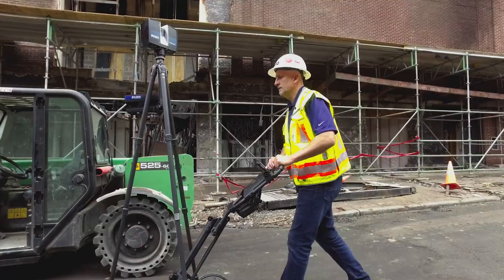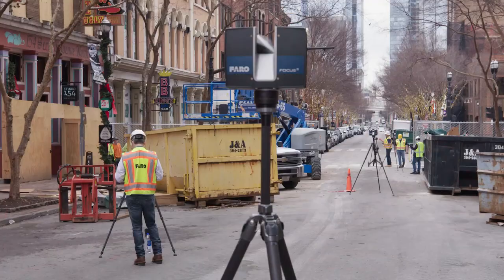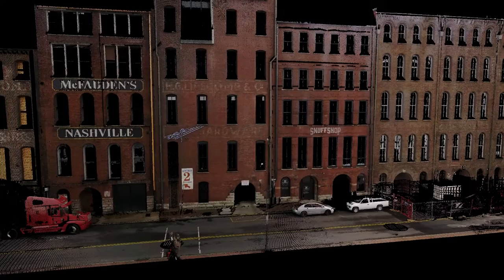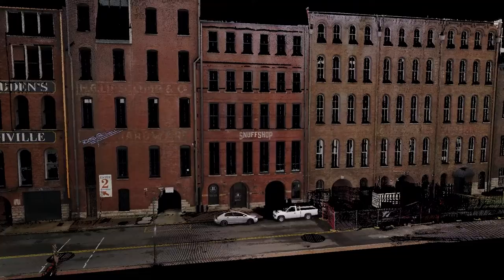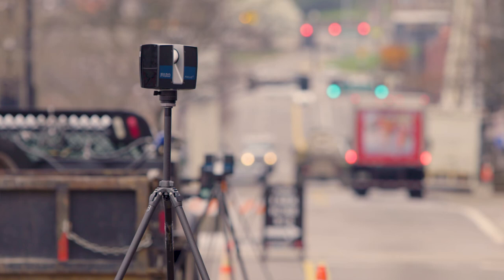Typically it takes a long time for someone to come and traditionally measure what's here. In one day we can come and do almost 9,000 lineal feet of roadway. We can laser scan with accuracy up to 0.027 inches with Faroe's equipment, giving us a representation of what's actually here. You can't do that with traditional methods. What it will effectively allow us to do is take the physical environment and quickly document it.